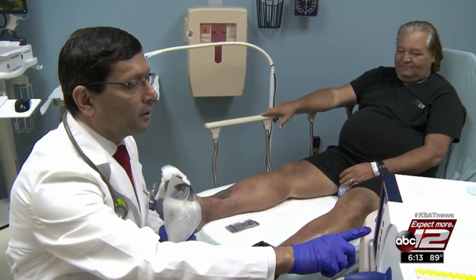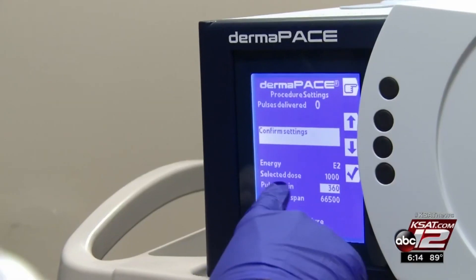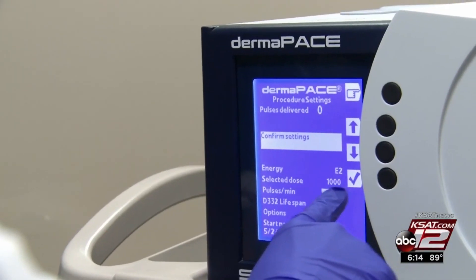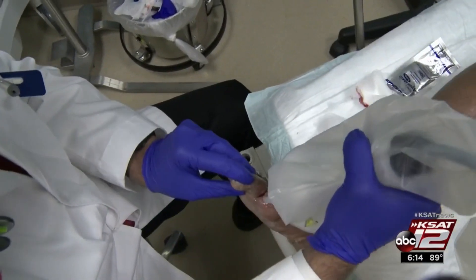This is a good alternative for patients who are not healing. You basically give 360 shocks per minute, so the treatment usually lasts three to four minutes and it's not really complicated — it's pretty easy. Dermapace helps the body create new tissue and blood vessels, addressing peripheral artery disease, a hallmark of diabetes.